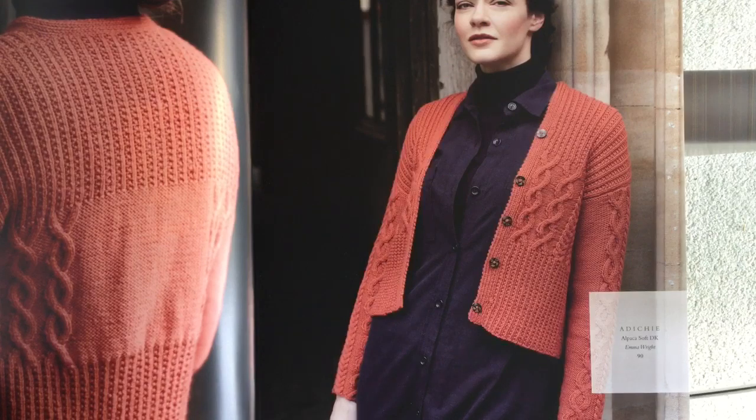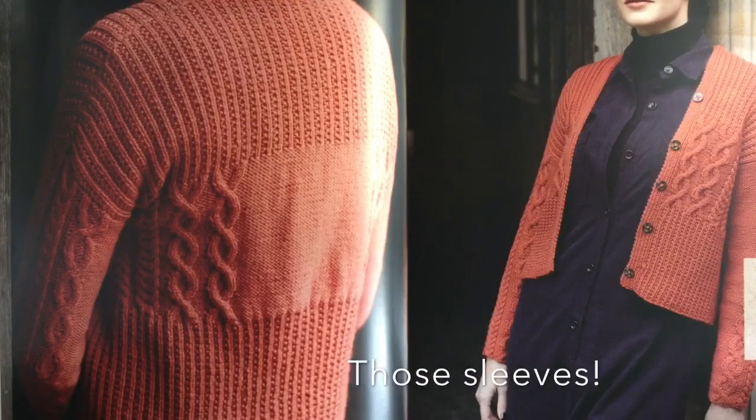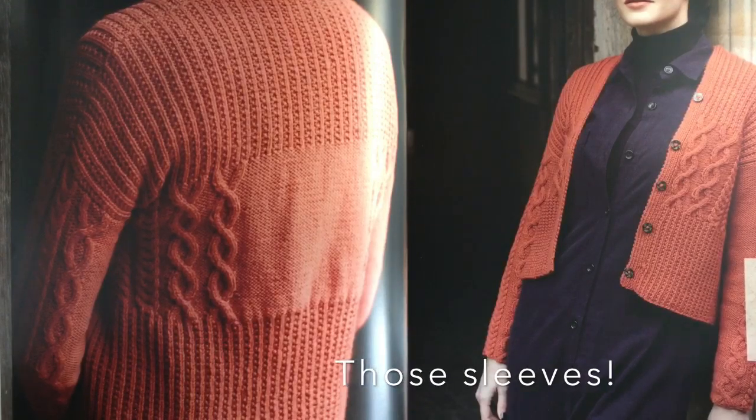Adishii by Emma Wright is a fabulous cardigan shape with a very deep rib repeated on the shoulder, and a cable design in the middle of the body. It's done in Alpaca Soft DK.